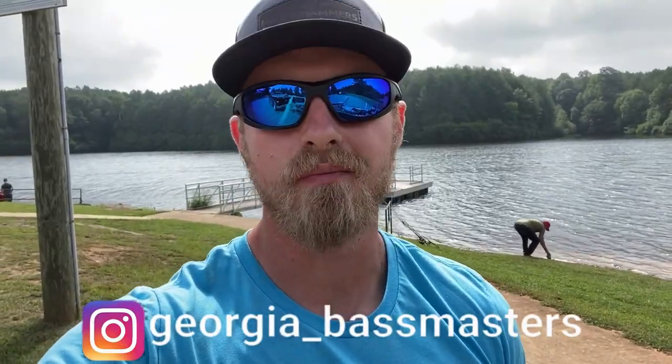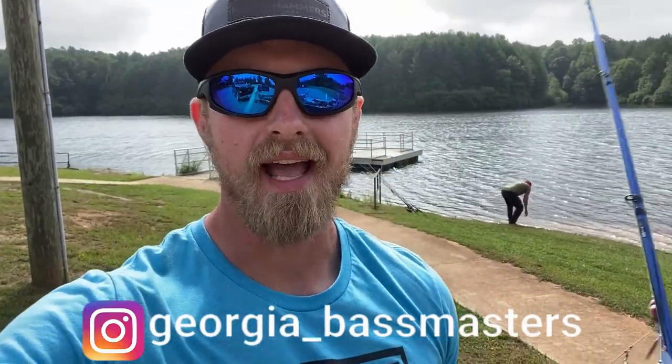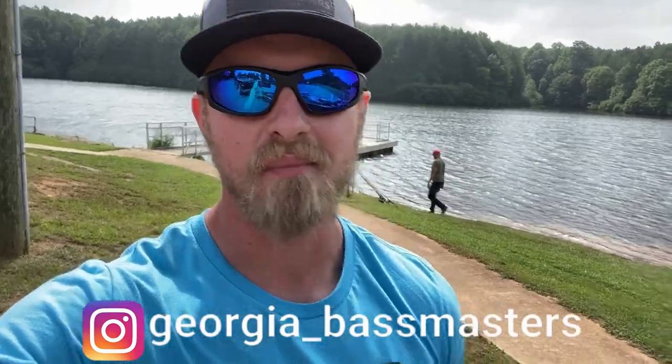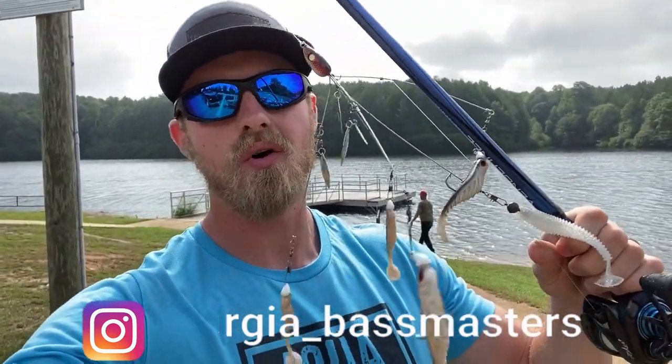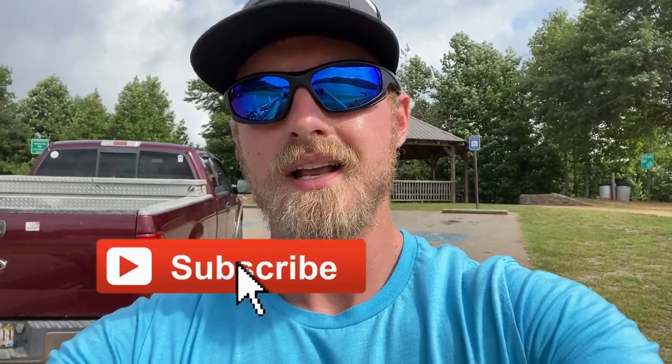Hello everyone and welcome back to the Georgia Bassmasters channel. My dad's back here looking for some rocks — he's going to paint today. But today's lure of choice is the good old Alabama rig. It did really good this morning; I even caught two fish at a time on it. If you guys are new to the channel, go ahead and click that subscribe button and the like button — it really helps reach more folks.